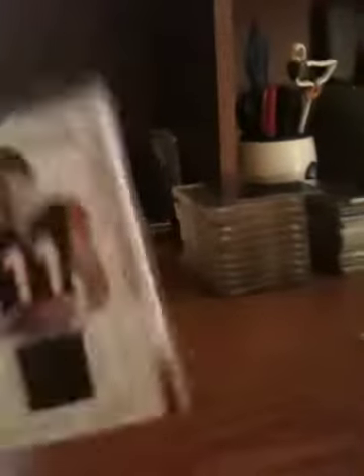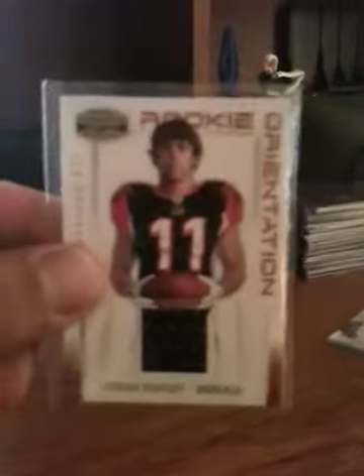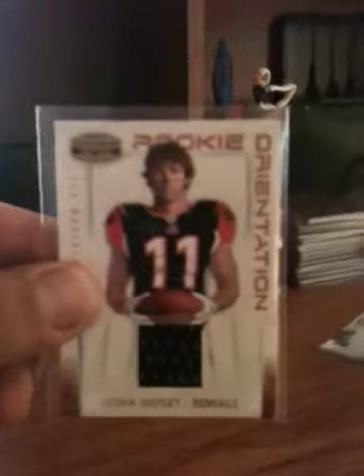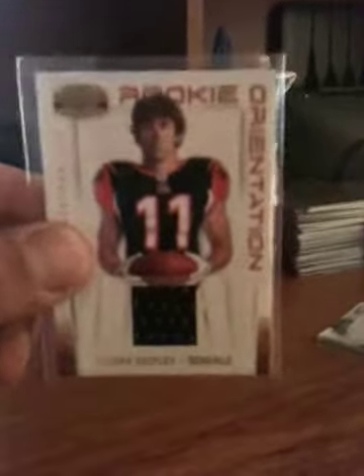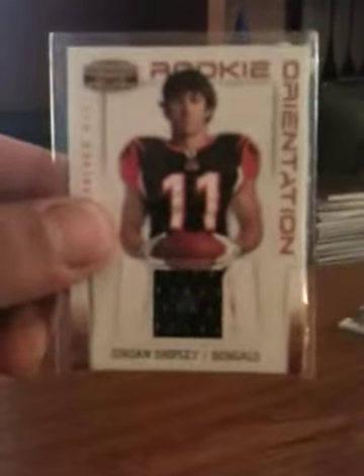Next one is also from 2010 — Gridiron Gear, Rookie Orientation. This is Jordan Shipley from the Bengals, jersey card. I do believe this is numbered — yes it is — 176 of 299. Definitely a good-looking card.